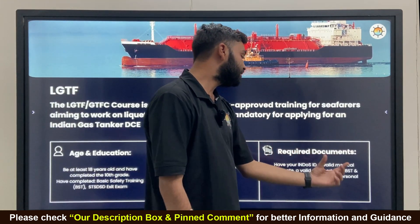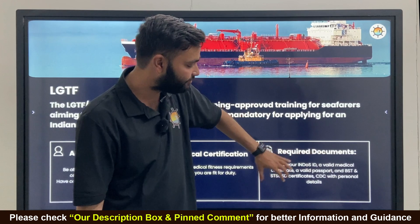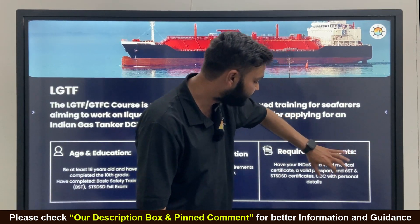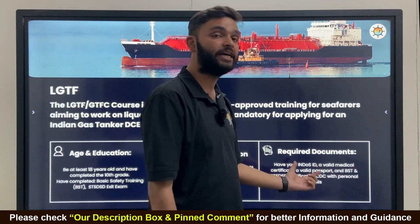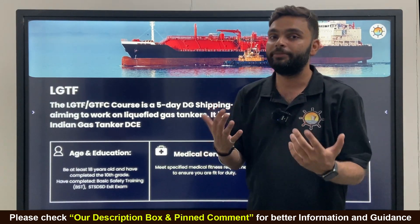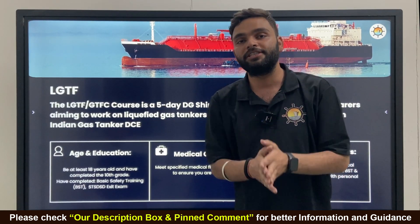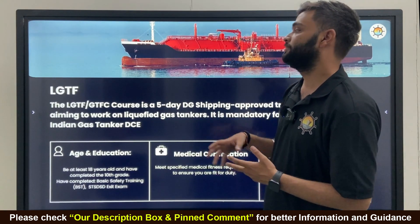The documents required are: an INDOS number, a valid medical certificate, a valid Indian passport, Basic Safety Training and STS certificate, and your CDC with personal details. The INDOS ID must be updated — meaning your photo and signature must be updated. If you don't know how to update your photo and signature on your INDOS number, go through our DG Shipping problem solver portal on the MerchantNavyDecorate.com website.